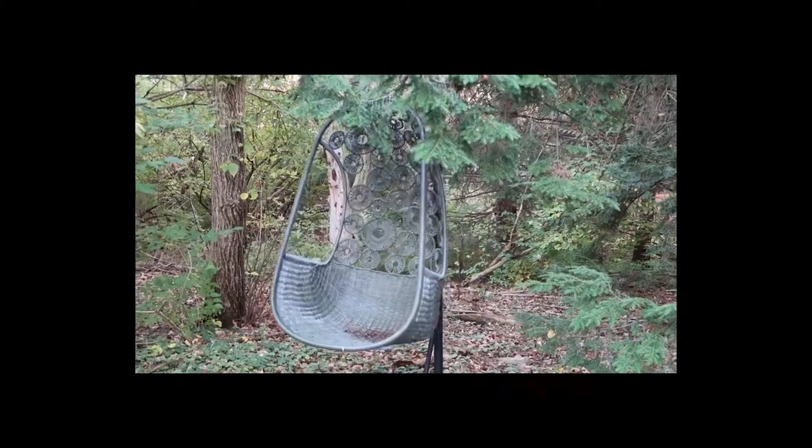Another element I have in my backyard — again I found this at TJ Maxx — is this awesome swing. I use this so much. It's a lot of fun, it's whimsical, and there's a lot of different ways you can pose people with a swing like this. I think it's a great addition to any backyard space.